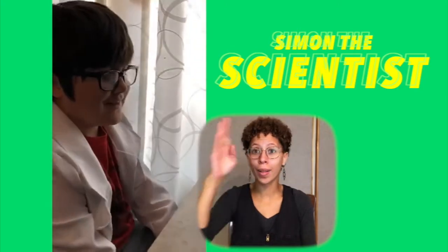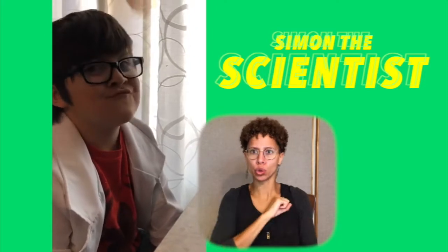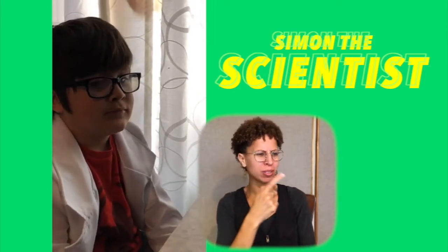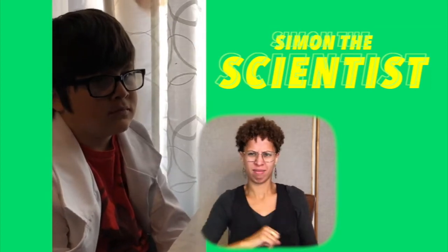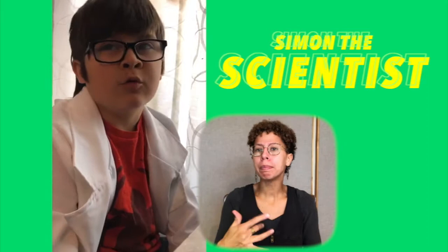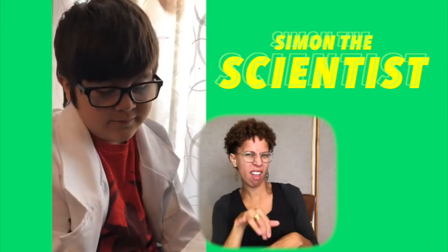Hi, my name is Simon, and today we're talking about Superhero Science. What in the world do superheroes have to do with science? It's usually just with their origin story. What's an origin story? How they became superheroes.